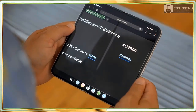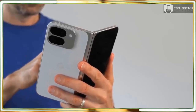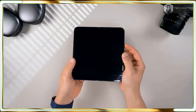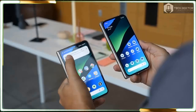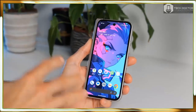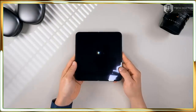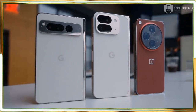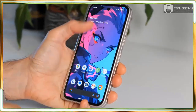Google Pixel 9 Pro Fold pre-orders are available right now, and it will go on sale starting September 4 in just two plain colors: Obsidian and Porcelain. I wish Google offered at least a third color option, even if there are several brightly colored cases available. The base starting price is $1,799 USD with 256 GB of storage. While that's easier to swallow than the $1,899 Galaxy Z Fold 6, it's nowhere close to the OnePlus Open's $1,699 base price, which can drop as low as $1,399 with sales and trade-in offers, and it also includes 512 GB of storage.